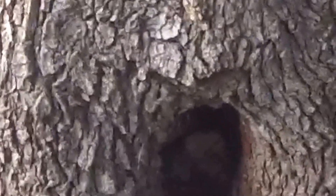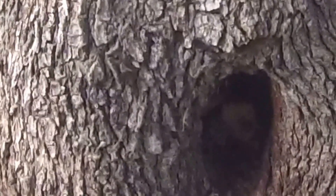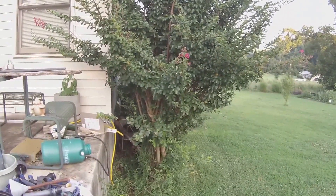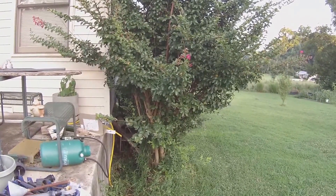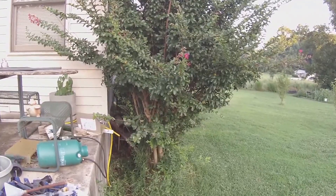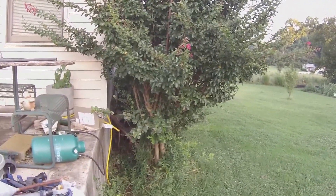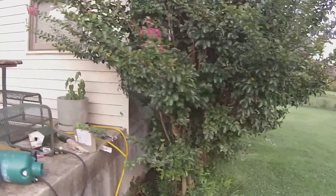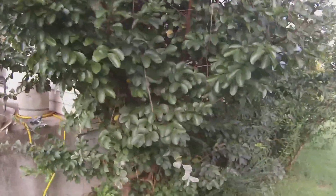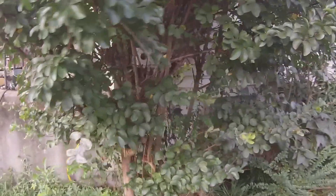Now the next one we're going to go to is pretty unique. This next one is kind of hidden here in this bush. This is about 100 feet away from the other tree, so I would assume this was a swarm that swarmed out and is here in this bird nest.